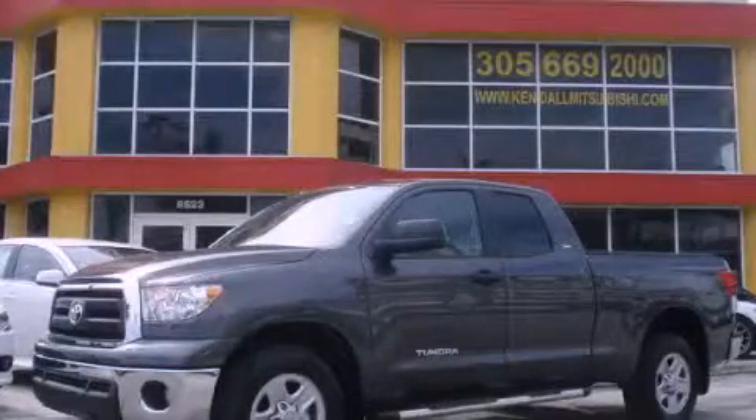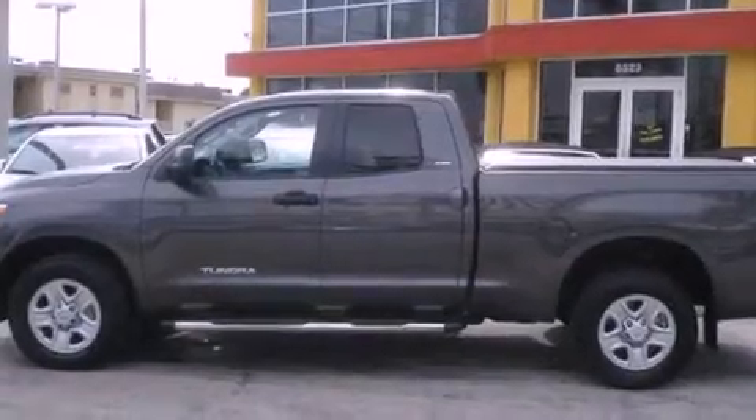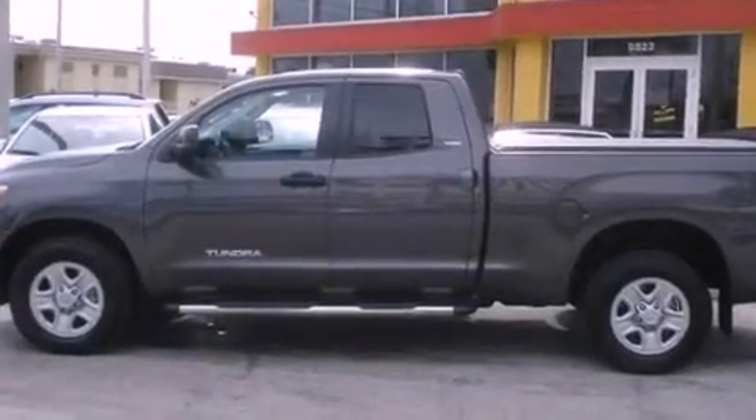This is a 2011 Toyota Tundra. It has the power to move what you need and the look, too. It features an eight-cylinder engine and an automatic transmission.